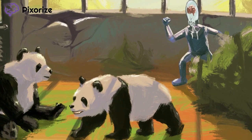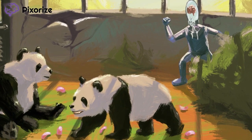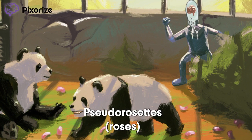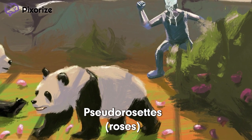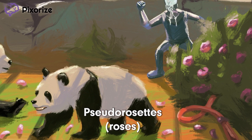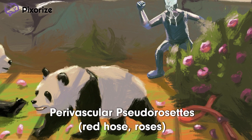Back to the pandas. Looks like our buddy's pulled out all the stops today — he's even brought out the rose petals. But where did all these rose petals come from? They're local, from that rose bush right there. Notice how the roses are being watered by a red hose, which kind of makes me think of a blood vessel. Don't roses make you think of rosettes? So if the red hose is a blood vessel, these pink rosettes around the red hose should help us remember perivascular pseudorosettes.